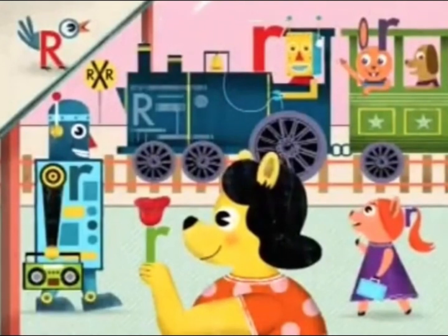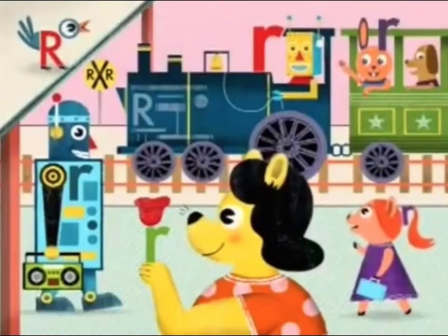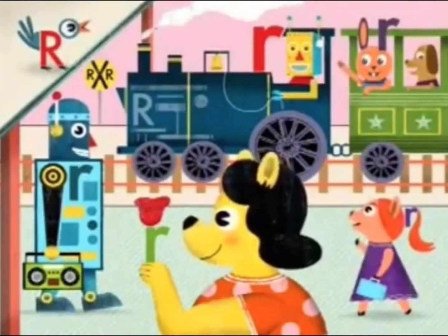Ready to find some R's? See if you can spot any. I see a little R right there on the rose. Right you are! There are still many more R's to be revealed. So stick around — we'll be right back.